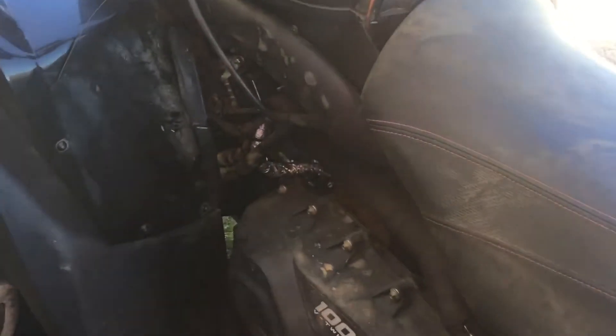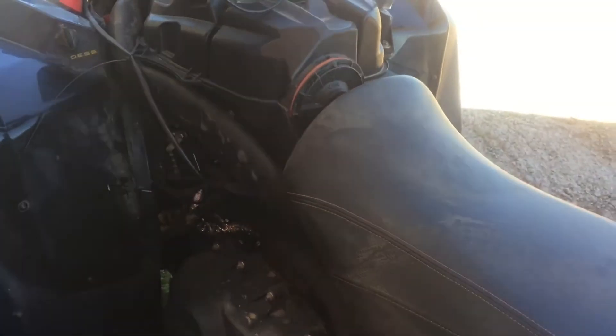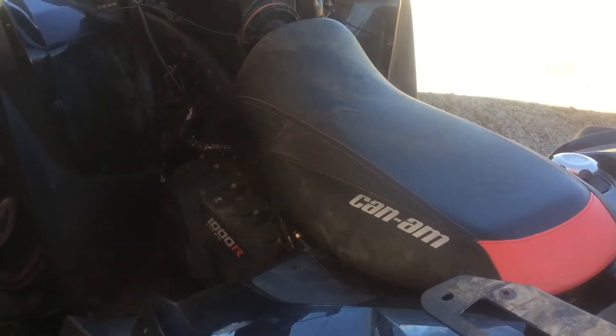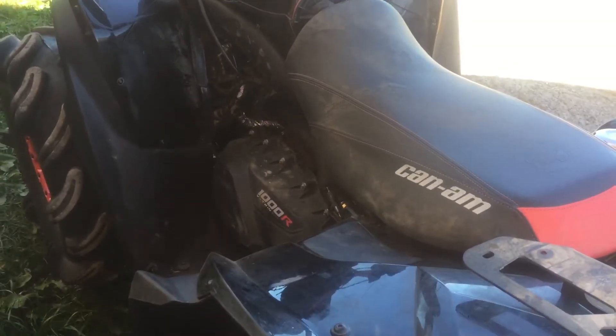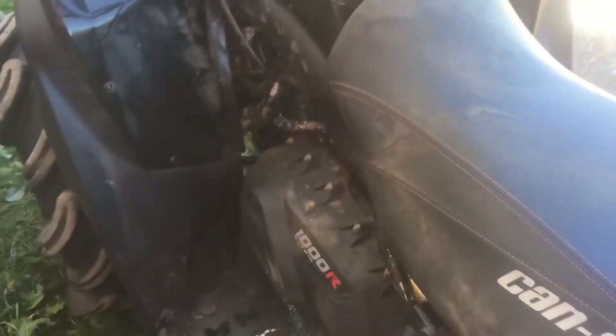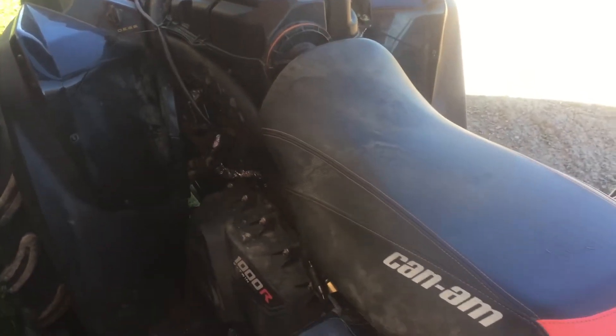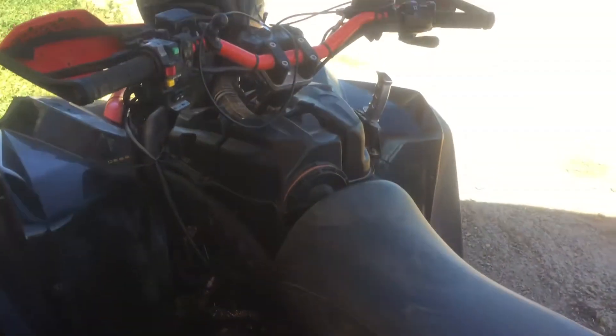What it ended up being was a pin in the ECM was bent. I don't know if I did that — I doubt it — or if the guy that did the reflash bent it by mistake and didn't say anything or didn't notice himself. But whatever, not a big deal. It wasn't broken. I was able to straighten it no problem, and that fixed the idle issue.